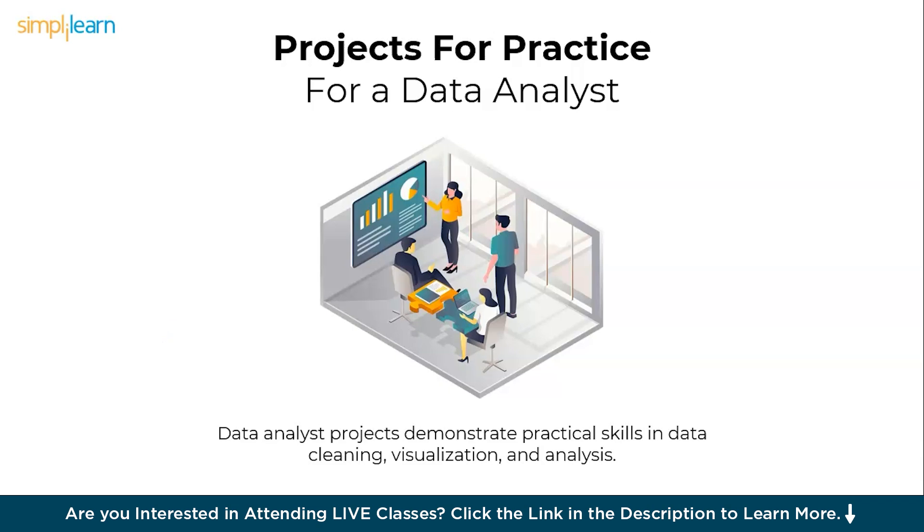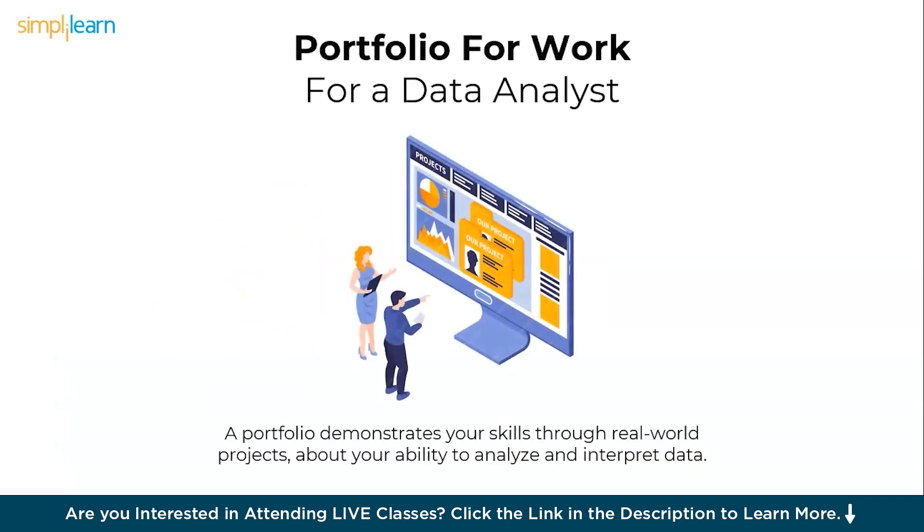Proceeding ahead, we have projects for data analysts. Data analyst projects demonstrate practical skills in data cleaning, visualization, and analysis. They help build a portfolio showcasing your expertise and problem-solving abilities. Projects provide hands-on experience bridging the gap between theory and real-world application. They show domain knowledge, making you more appealing to employers in specific industries, and enhance your confidence to discuss real-world challenges in interviews. A portfolio is a testament that demonstrates your skills and expertise through real-world projects, showcasing your ability to analyze and interpret data effectively. It provides tangible proof of your capabilities, making you stand out to employers, and highlights your domain knowledge and problem-solving skills, giving you a competitive edge during job applications and interviews.